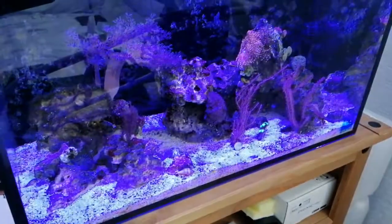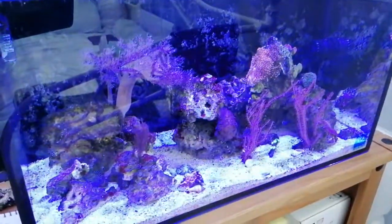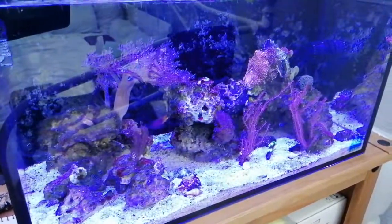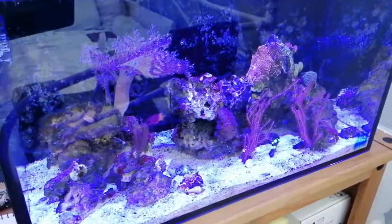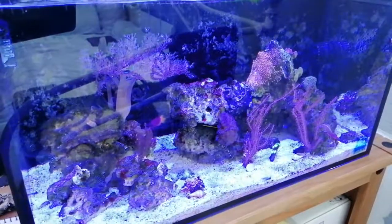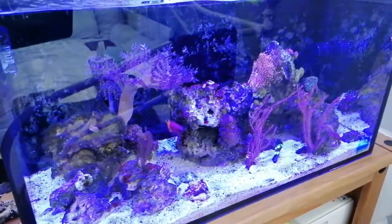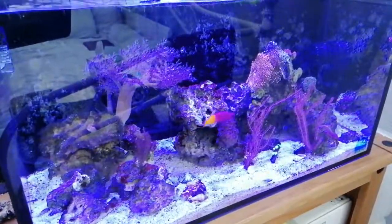Apart from that, everything's doing okay. The little tank's doing okay. I really want to make this an LPS tank, but at the minute it's just not happening. See how things go anyway — that's the update. See you on the next one, bye.